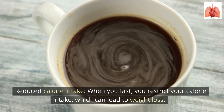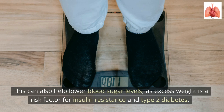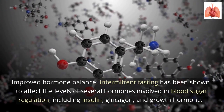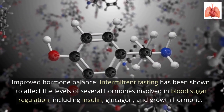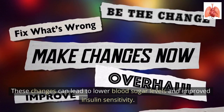When you fast, you restrict your calorie intake, which can lead to weight loss. This can help lower blood sugar levels, as excess weight is a risk factor for insulin resistance and type 2 diabetes. Intermittent fasting has also been shown to affect the levels of several hormones involved in blood sugar regulation, including insulin, glucagon, and growth hormone. These changes can lead to lower blood sugar levels and improved insulin sensitivity.